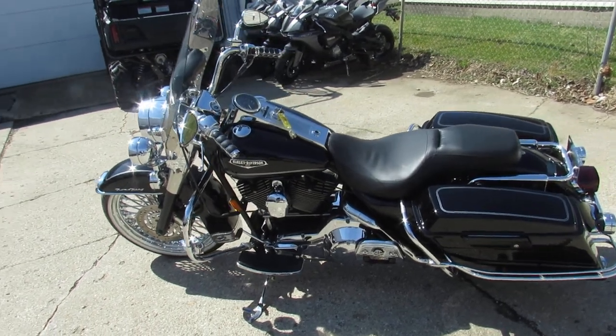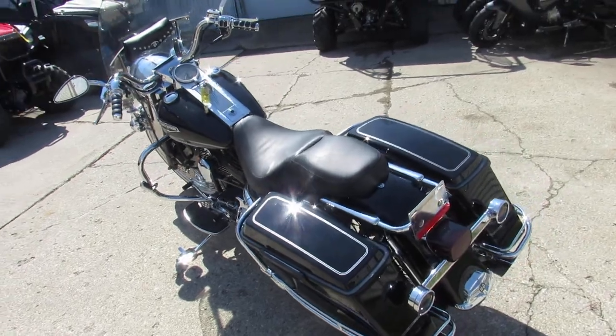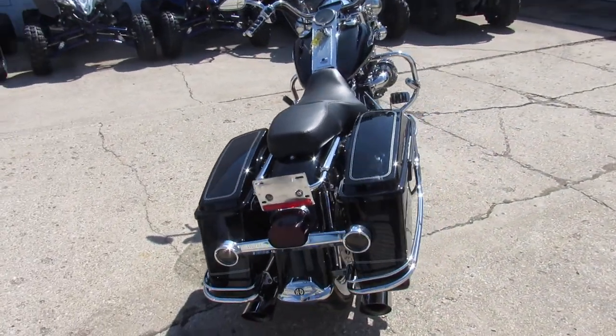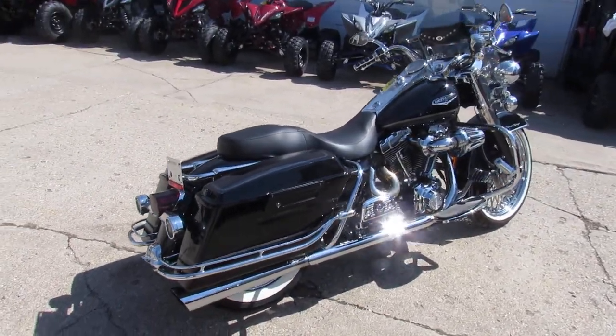Hey guys, it's Approval Power Sports, beautiful sunny day. It's riding season, spring is here. We're doing some videos on our used Harleys — we've got over 450 used Harleys. We've got guaranteed financing, lease programs, we can help with out-of-state financing and nationwide shipping.